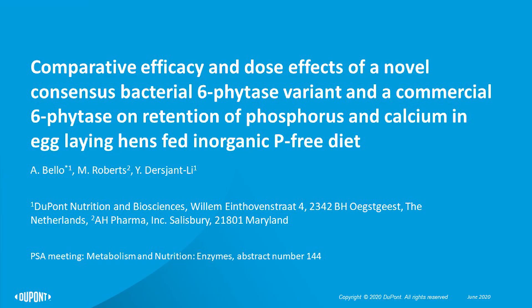Good day everyone. My name is Abiyadun Bello and I am a Poultry Scientist with DuPont Nutrition and Biosciences. It is a pleasure to have the opportunity of presenting abstract number 144 at this PSA 2020 meeting. I will be presenting on the comparative efficacy and dose effect of a novel Citrobacter bacteria 6-phytase variant and a commercial 6-phytase on retention of phosphorus and calcium in egg-laying hens fed an organic phosphorus-free diet.